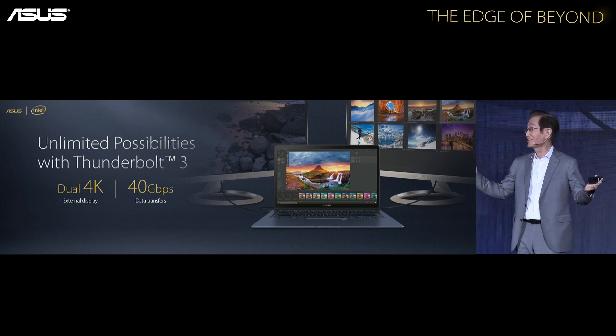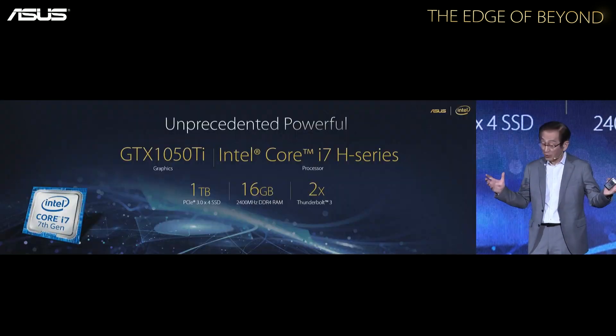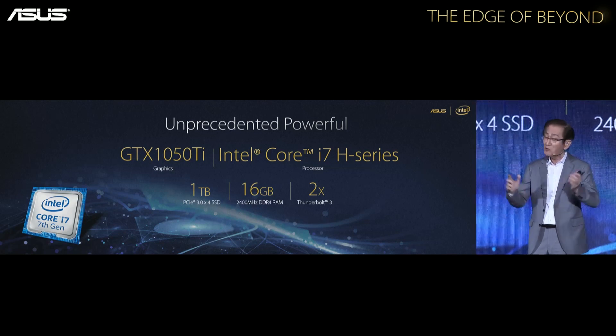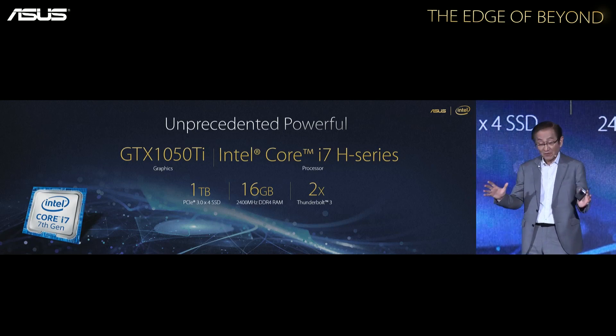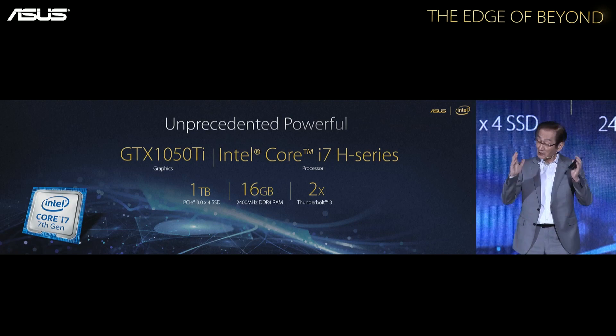The ZenBook 3 starts at $11.99. Now the one I'm really interested in is the ZenBook Pro 15-inch. This compares to the MacBook Pro 15-inch or the XPS 15, and starts at $12.99. I was really excited going through the specs — ticking boxes one after another — but then it sort of let me down.